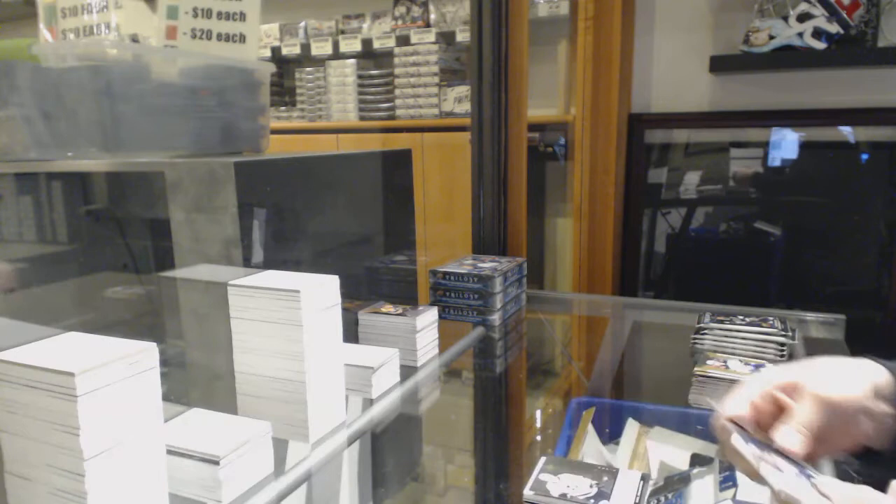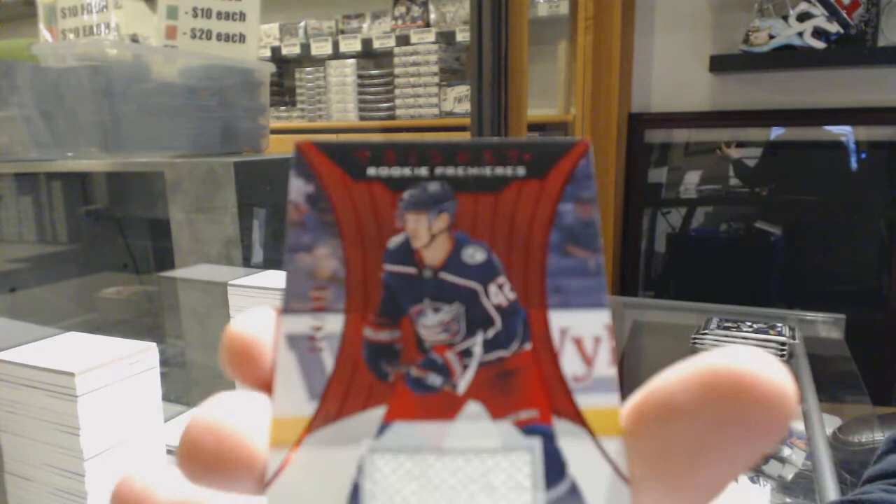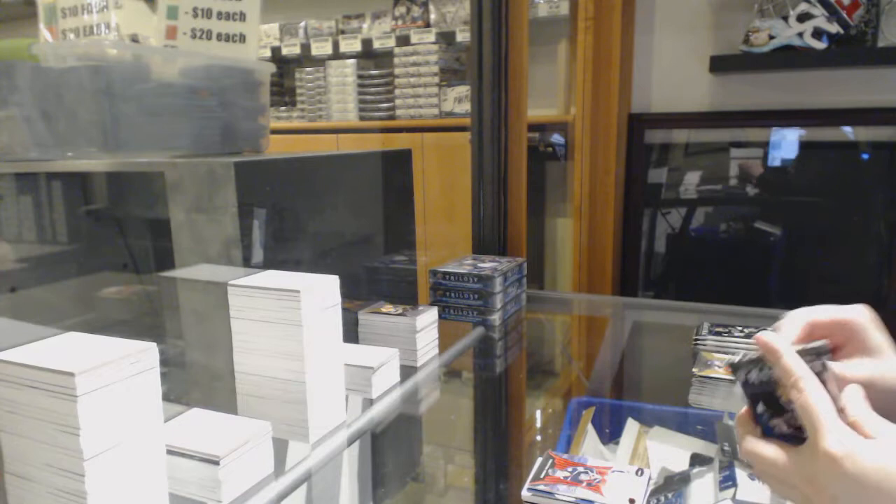Rookie of Carl Grunstown for LA, $3.99 for Buffalo, Victor Olofsson. Rookie for Anaheim, Max Jones. Rookie jersey numbered to $4.99, Alexander Texier for the Columbus Blue Jackets.